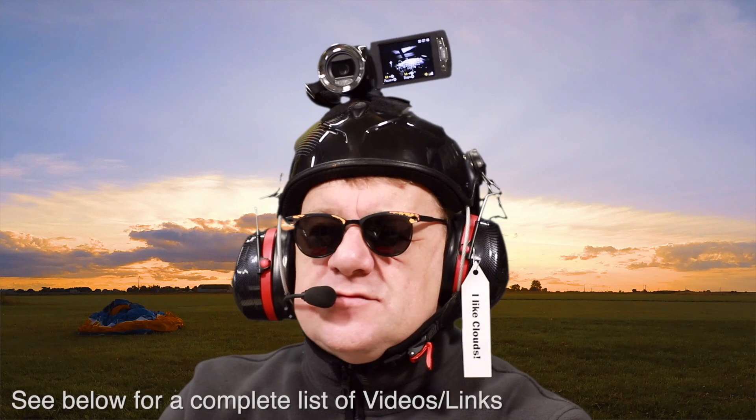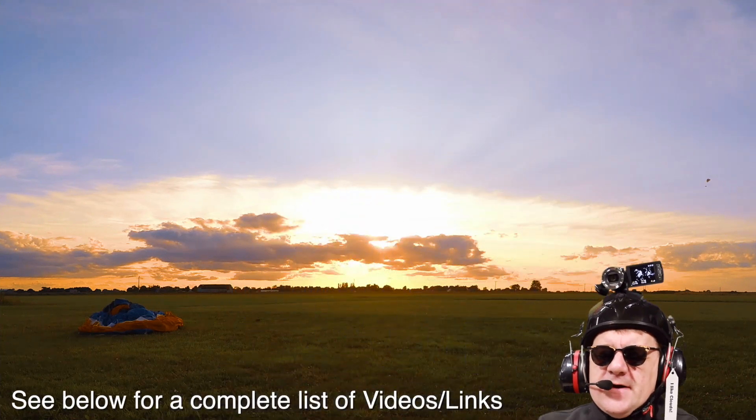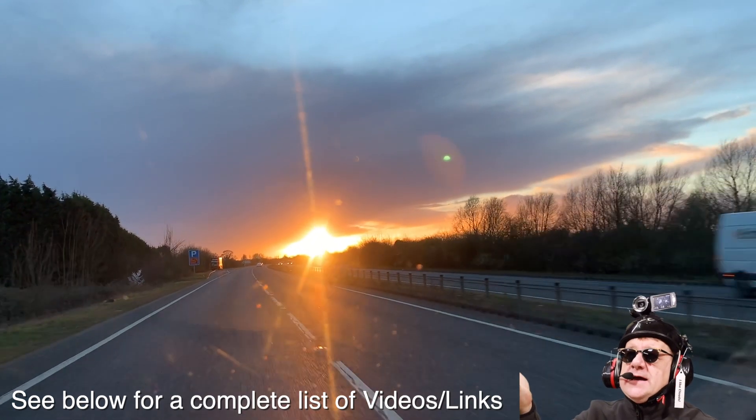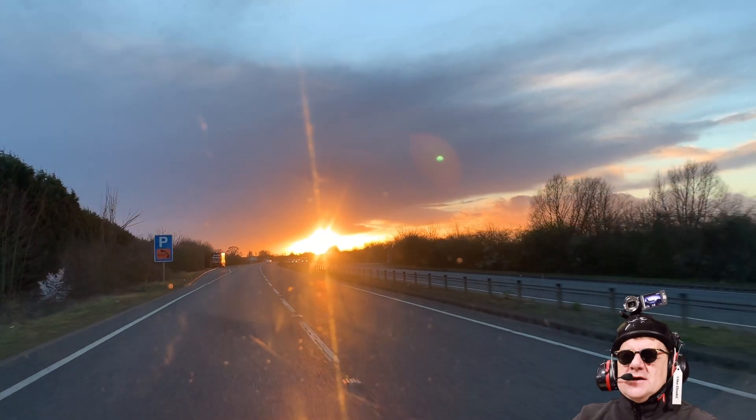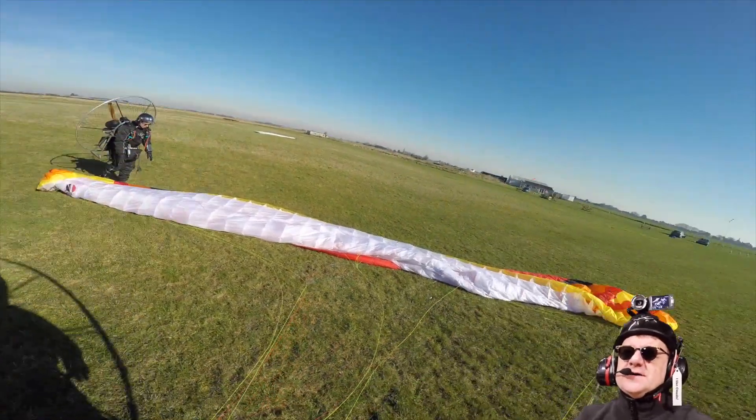Hello, my booties. So the next three episodes are going to be based on three days we managed to get flying again. Finally, we had some sunshine. Me and Martin managed to get three days down the field, and Chris joined us on the first day.